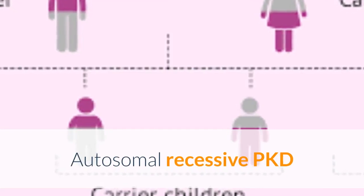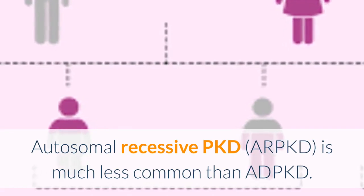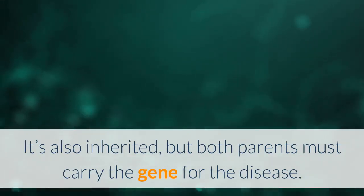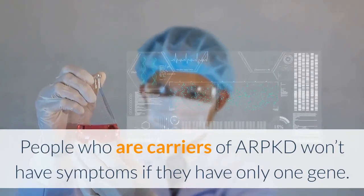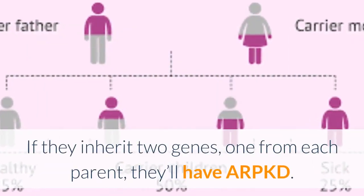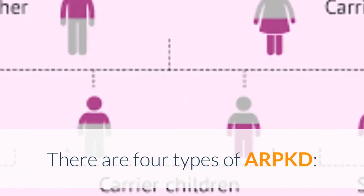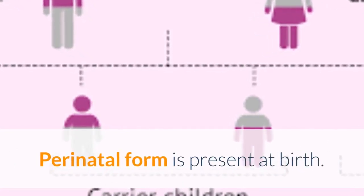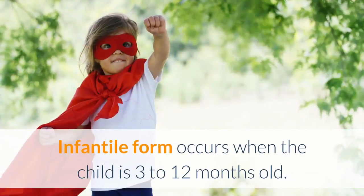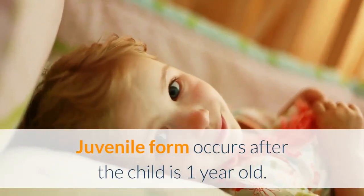Autosomal recessive PKD is much less common than ADPKD. It's also inherited, but both parents must carry the gene for the disease. People who are carriers of ARPKD won't have symptoms if they have only one gene. If they inherit two genes, one from each parent, they'll have ARPKD. There are four types of ARPKD: perinatal form, present at birth; neonatal form, occurring within the first month of life; infantile form, occurring when the child is 3 to 12 months old; and juvenile form, occurring after the child is 1 year old.